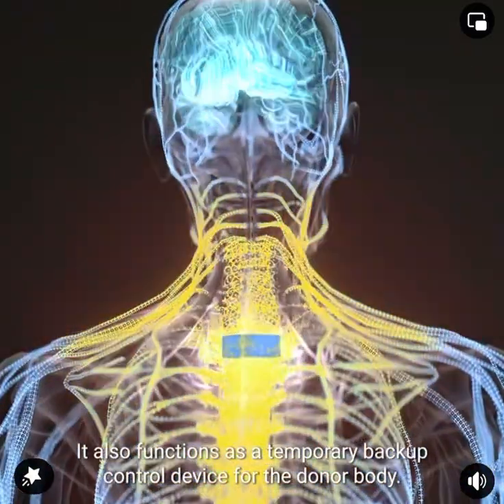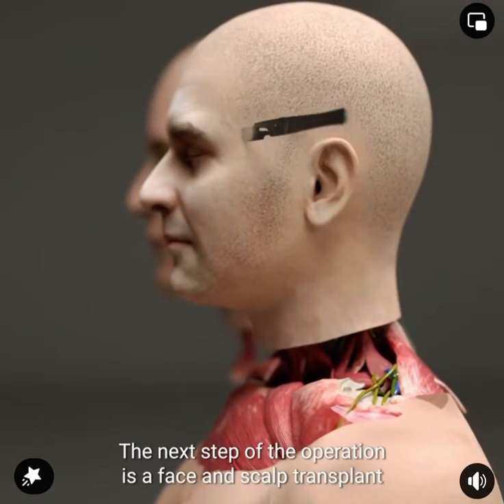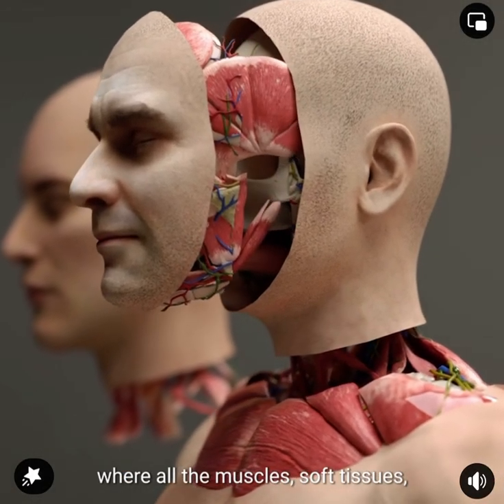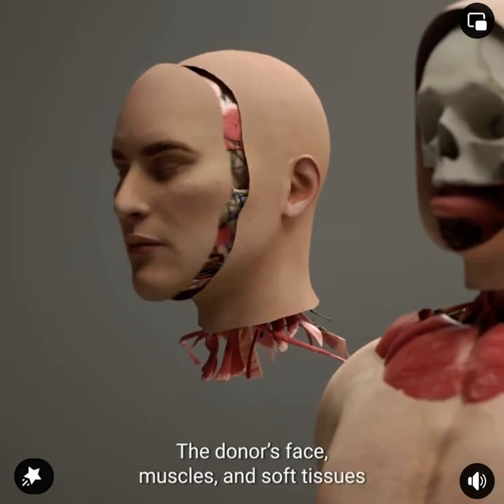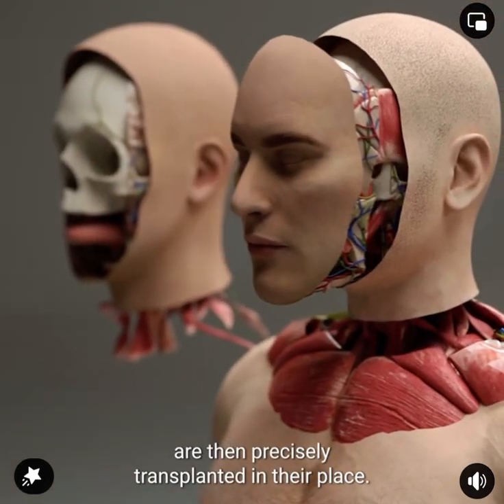The implant also functions as a temporary backup control device for the donor body. The next step of the operation is a face and scalp transplant where all the muscles, soft tissues, and skin are removed from the recipient's face. The donor's face, muscles, and soft tissues are then precisely transplanted in their place.